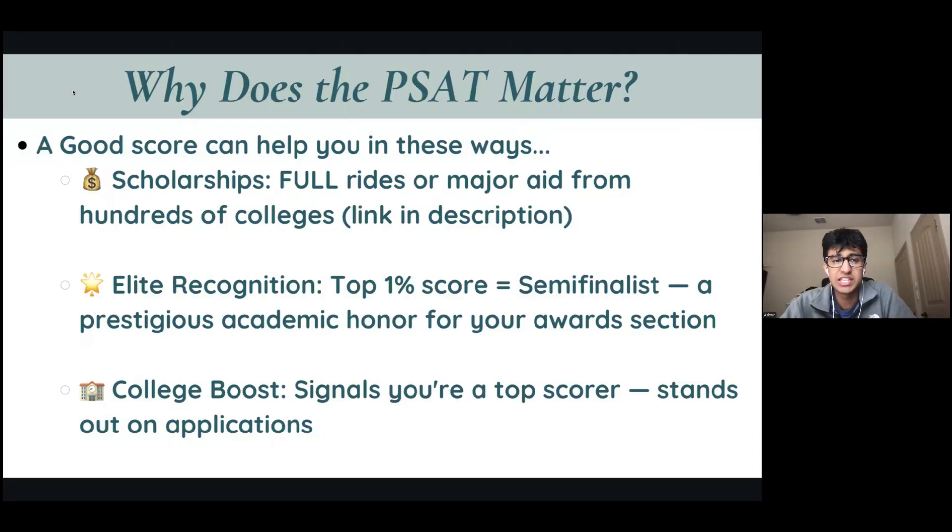So why does the PSAT matter at all? A good score can help you in so many different ways, starting with scholarships. Becoming a National Merit Semi-Finalist or Finalist can lead to you receiving several full rides or major aid worth hundreds of thousands of dollars from hundreds of colleges across the United States. We've listed all of the colleges where you'll get a substantial benefit in our description.